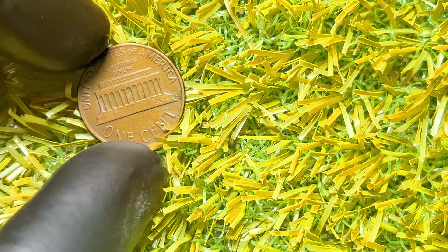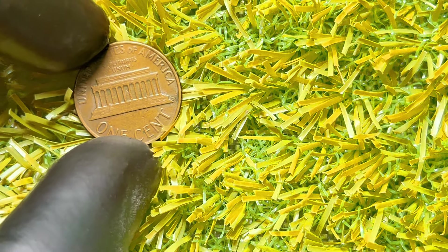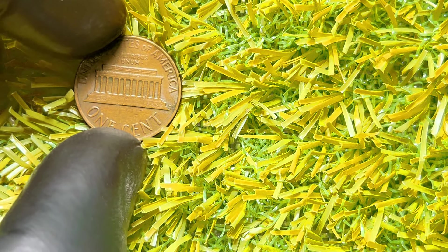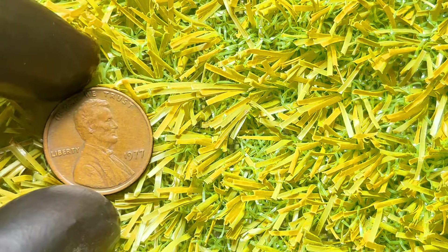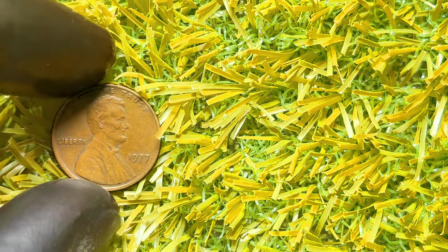The absence of a mint mark on the 1977 penny indicates that it was minted in Philadelphia. Unlike pennies from Denver or San Francisco, Philadelphia-minted pennies from this era do not have a P mint mark. Now, the real value of the 1977 Lincoln penny lies in its condition and potential errors. Most 1977 pennies are worth their face value, but those in exceptional condition or with rare errors can be worth much more.